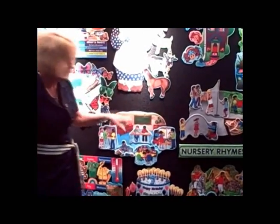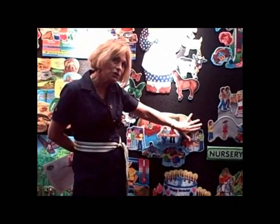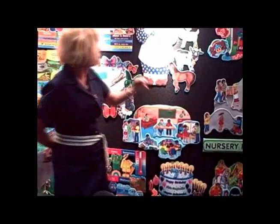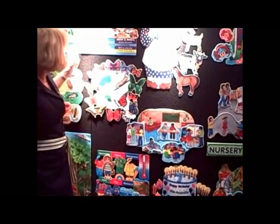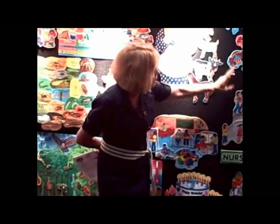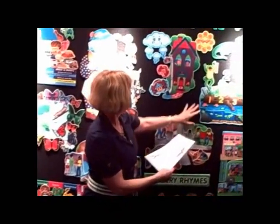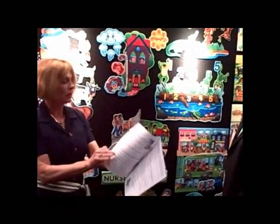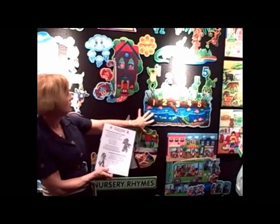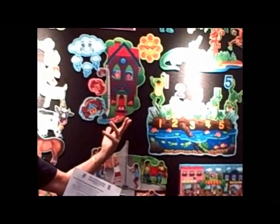This one comes with a 16-page lesson guide. Some of the others have different numbers of pages, of course. This one has four pages in both Spanish and English, and some have translations also in French.